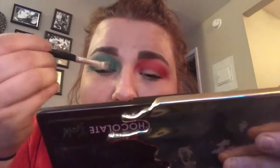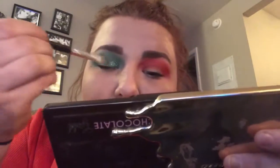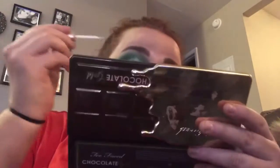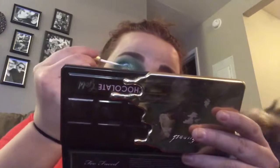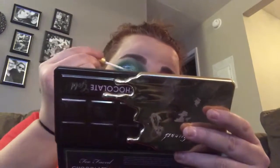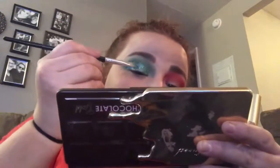I'm only applying glue to about half the lid at a time so it doesn't get too dry, and then I'll apply the rest after. At the very end I'm just bringing it out to a point at the outer corner.